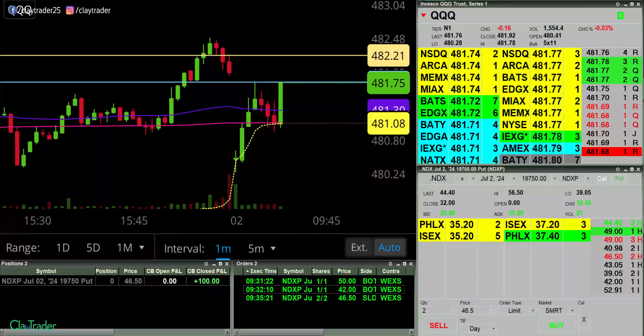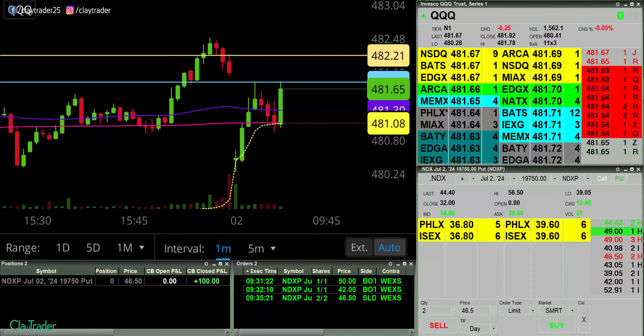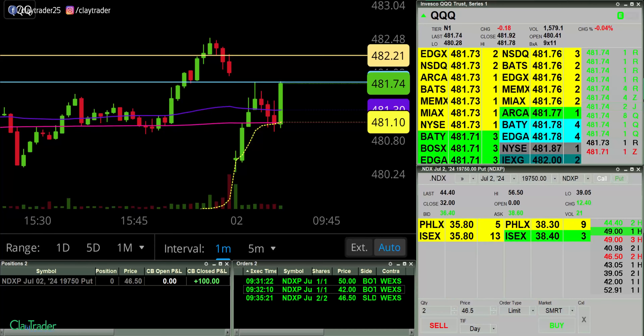Hey, it's Clay at claytrader.com. This will be a live trade video where I try to capture some of my trades as they play out live. The market has actually already been open and I've already taken a trade, but did not capture that on video.